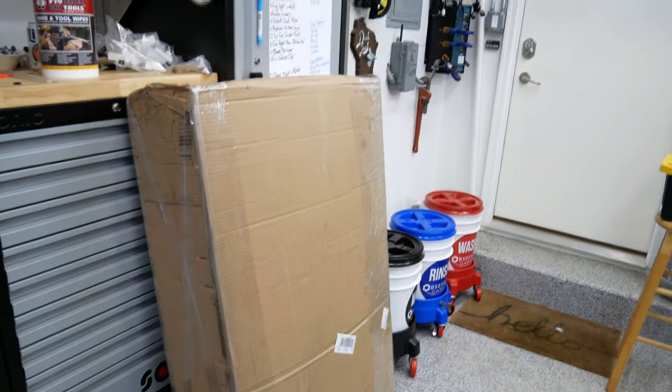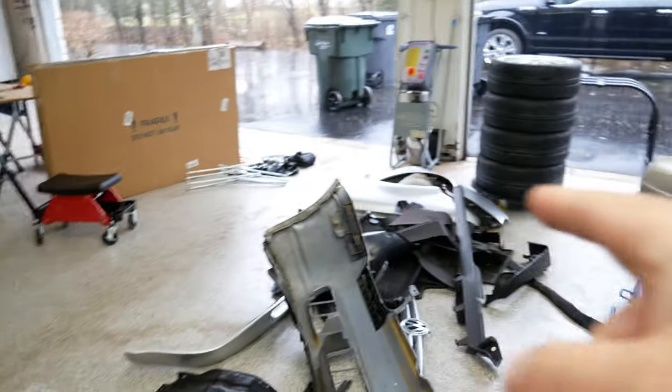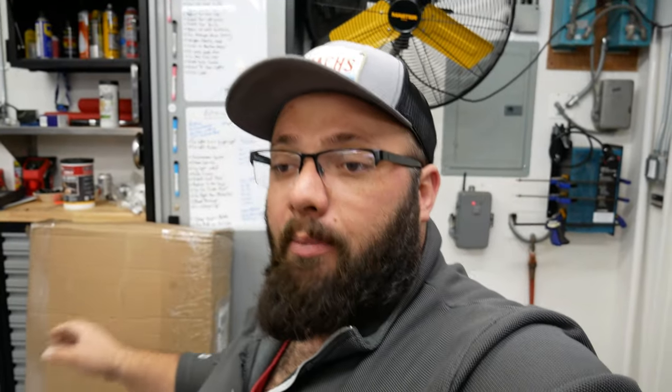Next up over here are some front quarter panels. These appear to be in better condition than my current quarter panels. I'm gonna use my current quarter panels for ice racing because they are pretty rusty — for ice racing I'll just switch them out in case I do slide off the track, hit an embankment, and destroy them. These ones aren't perfect by any means, but I think they're better than mine, so I'll want to fix these up.